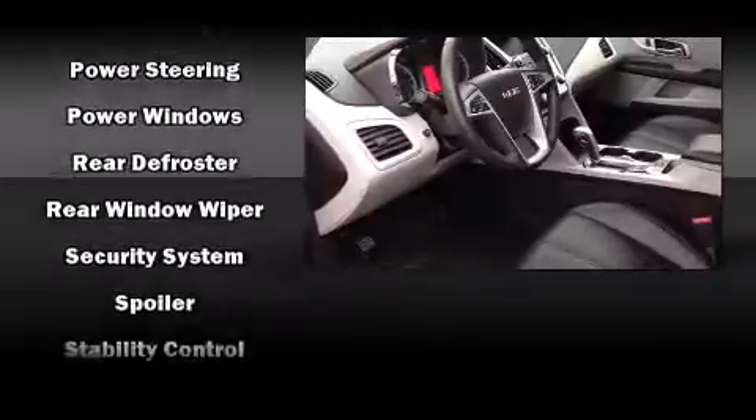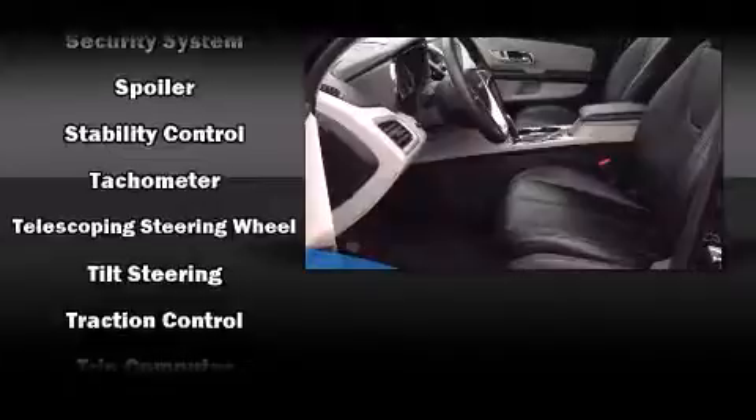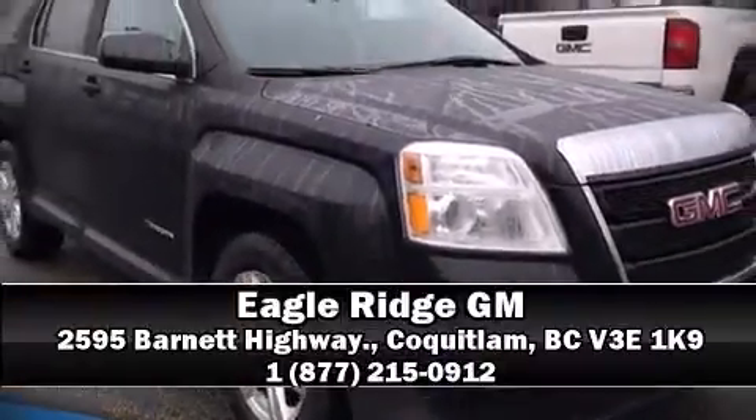This vehicle has achieved certified pre-owned status by passing a comprehensive certification process, including a rigorous 117-point inspection. Our sales reps are knowledgeable and professional — we are here to help you.